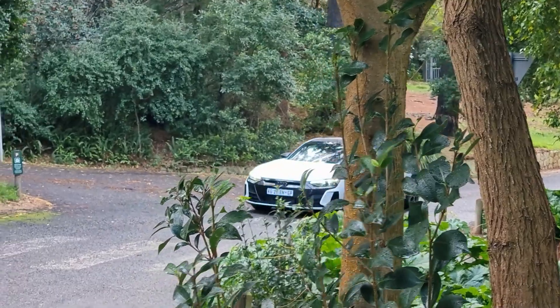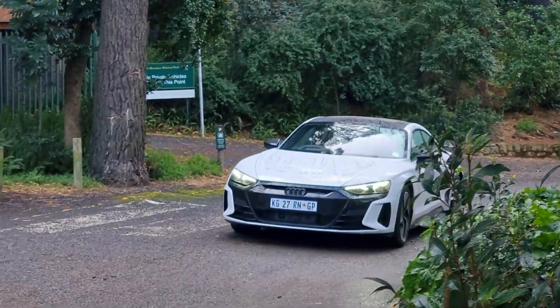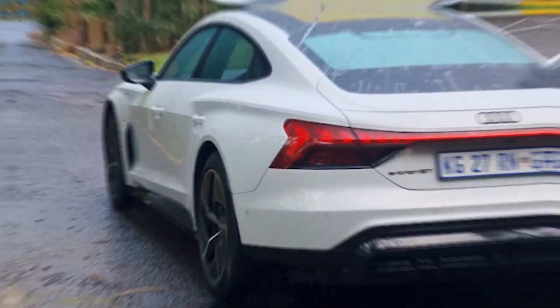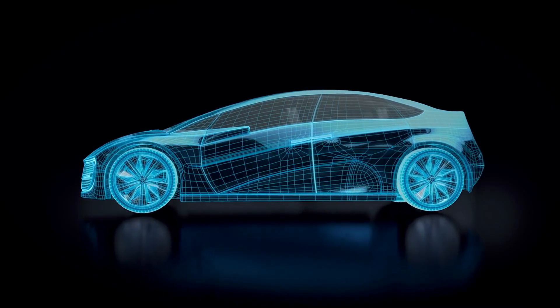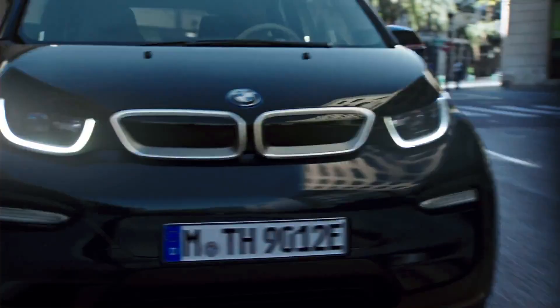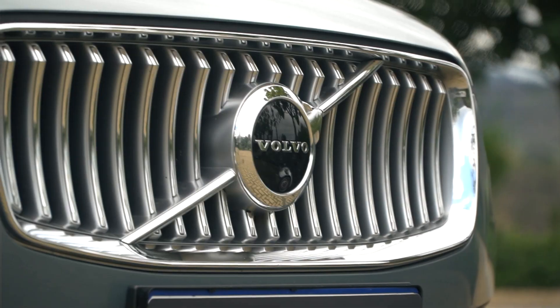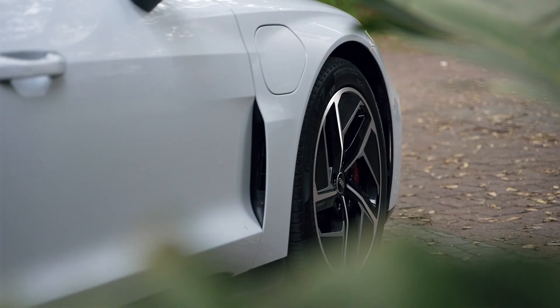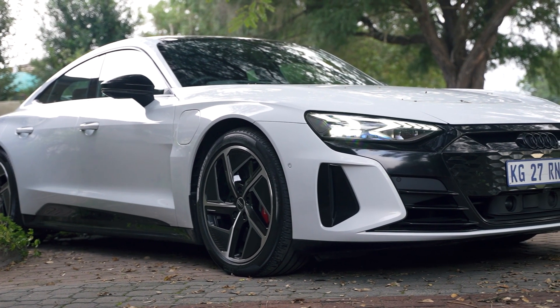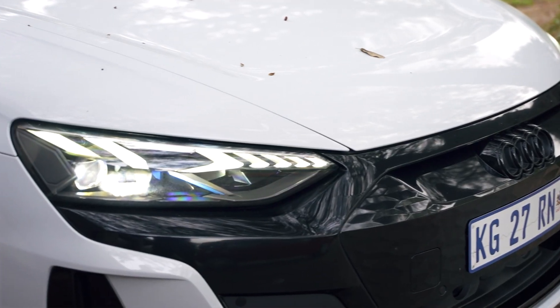The GT sits at the top of the e-tron range, only trumped by the RS GT, so this could be considered the baby GT — but there's nothing baby about it. It's great to see more EVs arriving, even if they are of the premium type. We now have EVs from BMW, Jaguar, Porsche, Volvo, and Mini, with Mercedes-Benz soon joining with its EQ lineup. But for now, let's focus on this flagship from the German brand — it is certainly a head turner. In just a few days, the stares and conversations around the look of this car have been crazy; it really stands out as something quite special.